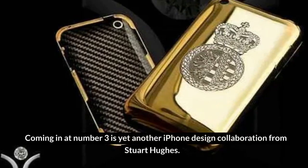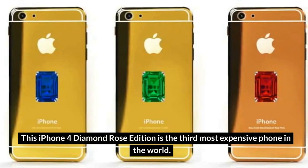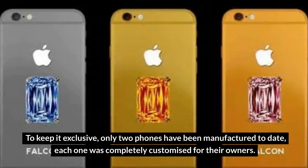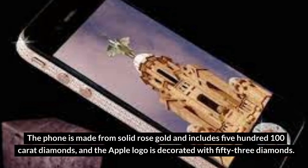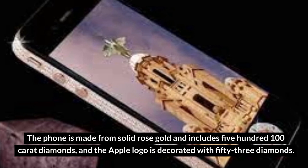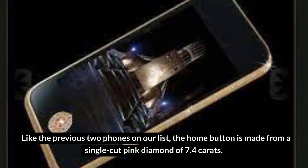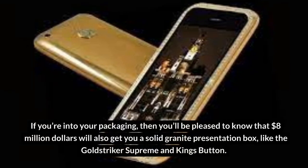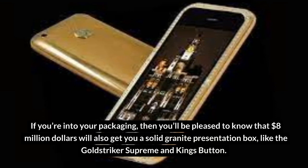Number 3: iPhone 4 Diamond Rose Edition – $8 million. Coming in at number 3 is yet another iPhone design collaboration from Stuart Hughes. This iPhone 4 Diamond Rose Edition is the third most expensive phone in the world. To keep it exclusive, only two phones have been manufactured to date, and each one was completely customized for their owners. The phone is made from solid rose gold and includes 500 100-carat diamonds, and the Apple logo is decorated with 53 diamonds. The home button is made from a single-cut pink diamond of 7.4 carats, and $8 million also gets you a solid granite presentation box.